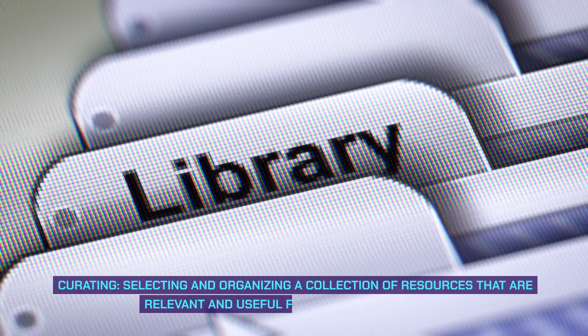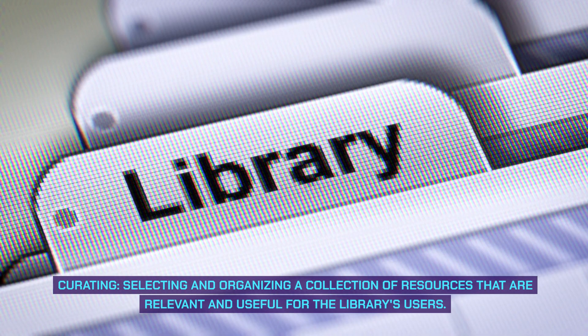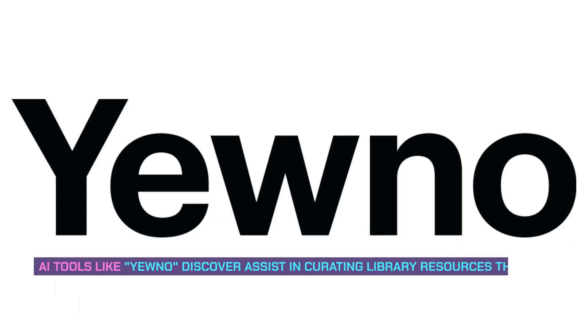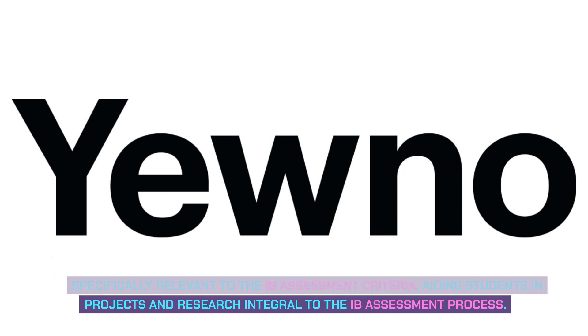Curating: selecting and organizing a collection of resources that are relevant and useful for the library's users. Curating with AI: tools like Discover assist in curating library resources that are specifically relevant to the IB assessment criteria, aiding students in projects and research integral to the IB assessment process.